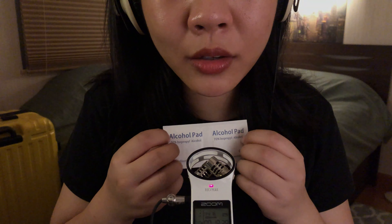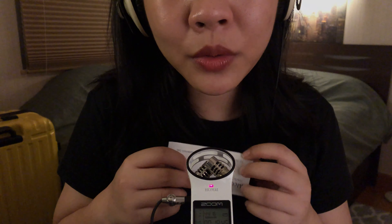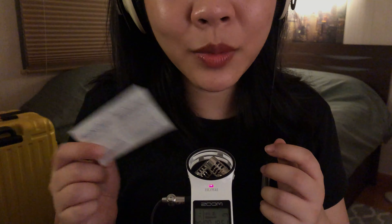I have some alcohol wipes. This is good to wipe down your phone or my Kindle, even my water bottle. I like to wipe it down sometimes with alcohol wipes.